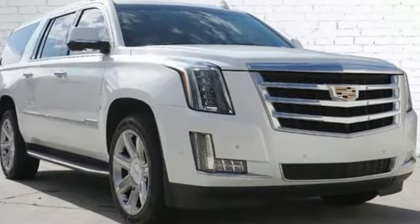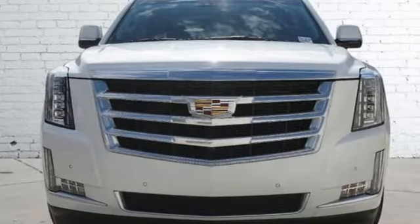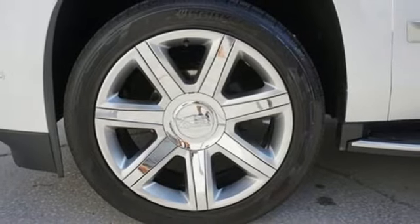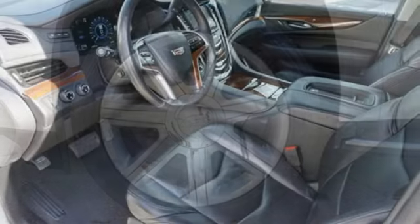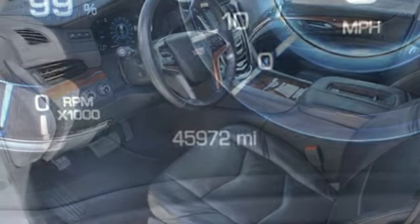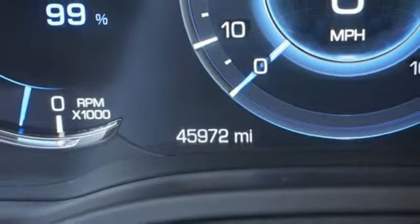Automatic parking assist, Wi-Fi hotspot, heated and ventilated leather bucket seats, integrated navigation system with voice activation, automatic transmission, dual zone climate control, Apple CarPlay, Android Auto, Bluetooth streaming audio, hands-free liftgate, four-wheel drive, and Ecotec 3 engine.